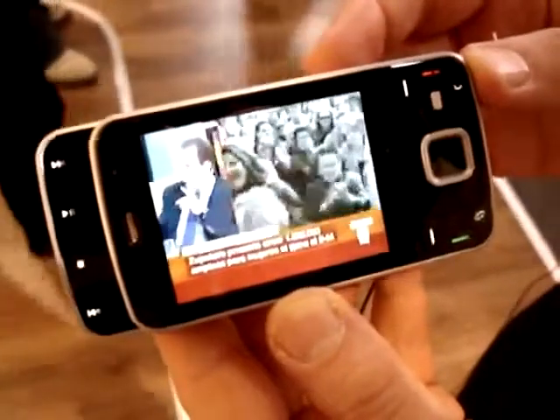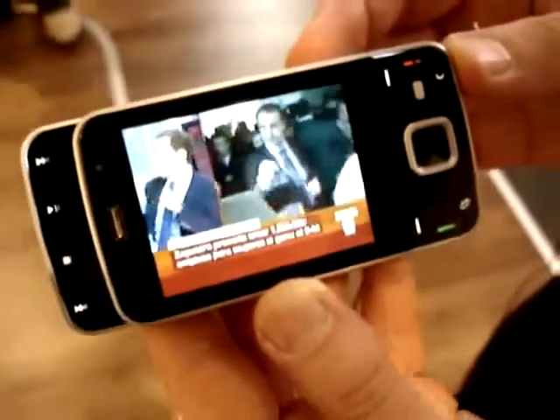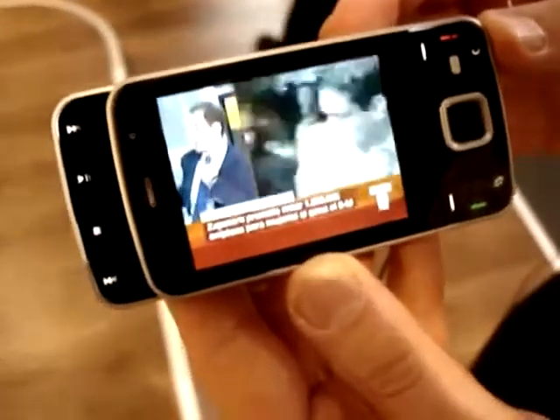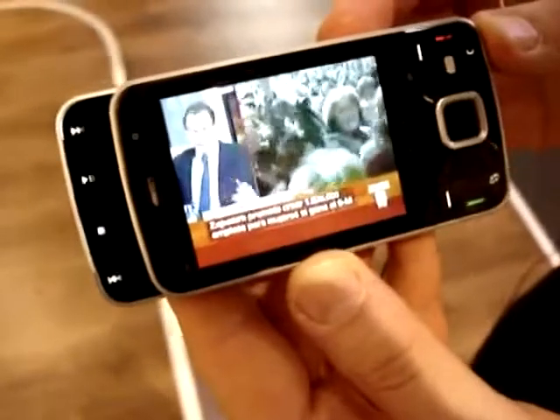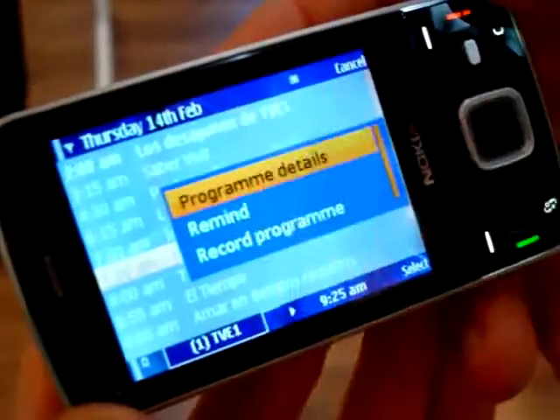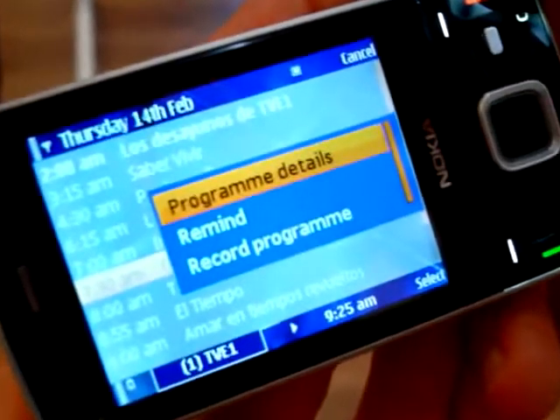A key feature of the N96 is its support for mobile TV. This takes the form of a built-in DVB-H receiver. DVB-H is a broadcast technology closely related to the DVB-T terrestrial technology used in many European countries. As we can see here, it allows the device to receive mobile TV broadcasts.